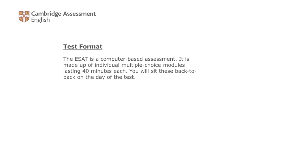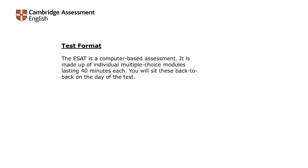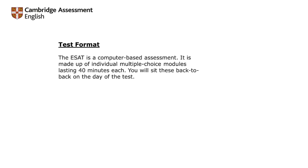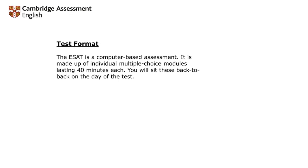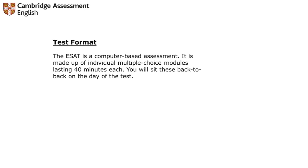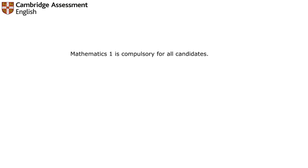This is not a very easy paper, but with guidance and coaching you can prepare well. The ESET is a computer-based assessment made up of individual multiple-choice modules lasting 40 minutes each. You will sit these back to back on the day of the test, with around 40 minutes per module.